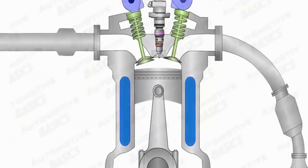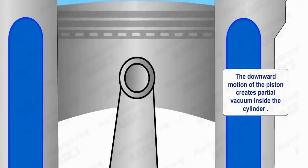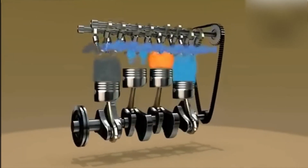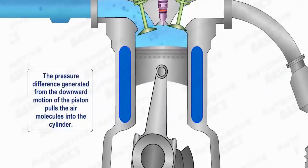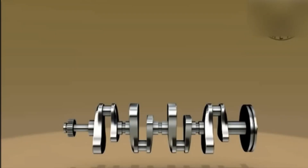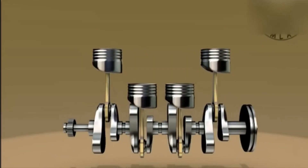The four-stroke cycle goes through four strokes: intake, compression, power, and exhaust. During the intake stroke, the piston moves down, drawing in the air-fuel mixture. In the compression stroke, the mixture is compressed. The power stroke follows, where the ignited mixture forces the piston down, generating power. Finally, the exhaust stroke releases the spent gases.